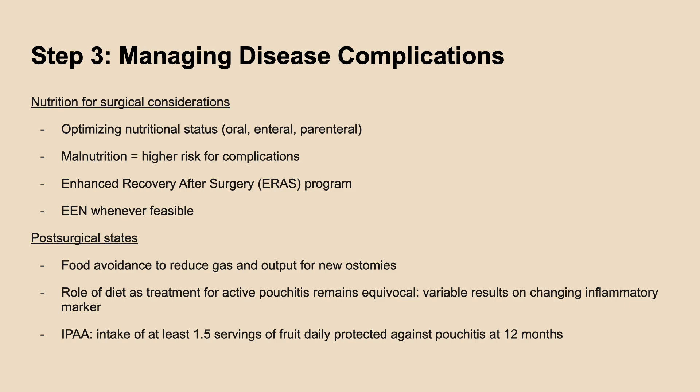As for dietary therapy after surgery, there is no specific diet that is recommended. Patients with new ostomies are recommended to avoid certain foods to help with gas and output, and there is currently limited evidence and recommendations for patients with J-pouch or experiencing active pouchitis.